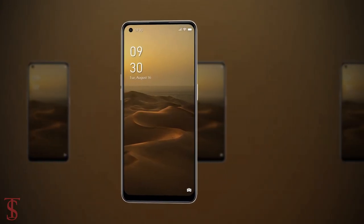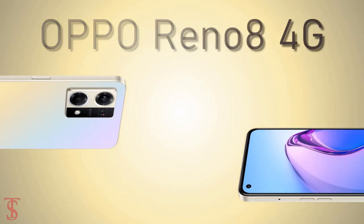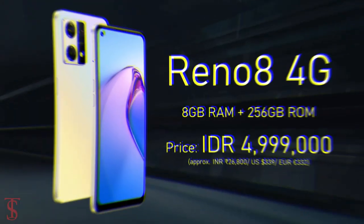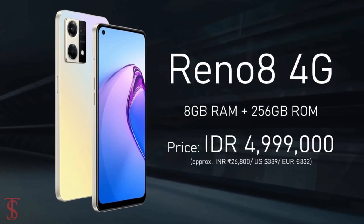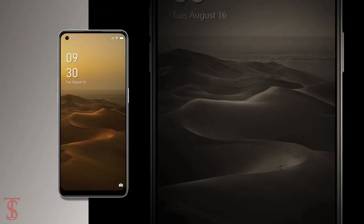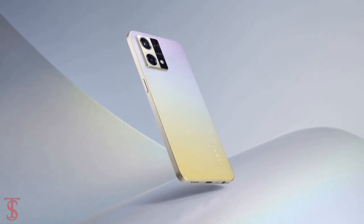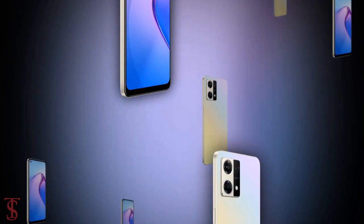Talking about the pricing and availability details, the OPPO Reno 8 4G has been priced in Indonesia at 4,999,000 Indonesian rupiah and it is now available for purchase in the country in Starlight Black and Dual Light Gold color options. So what do you guys think of this OPPO Reno 8 4G smartphone? Do let us know in the comments section below.